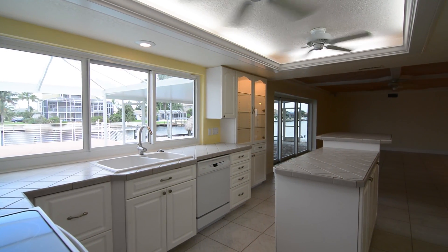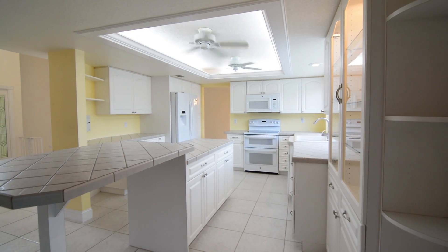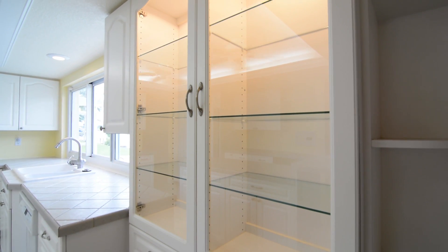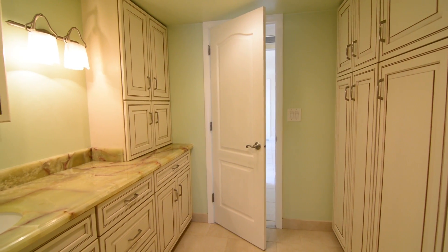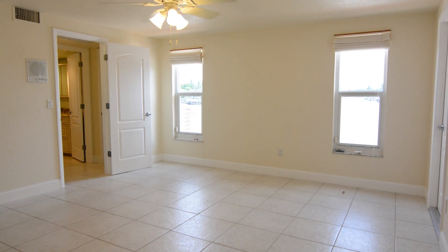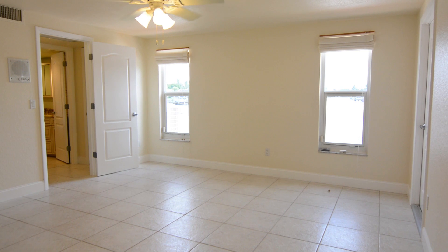The lovely kitchen has raised panel wood cabinetry with glass features. Downstairs you will also find your pool bath with beautiful countertops and extra storage, a large bedroom and laundry room.